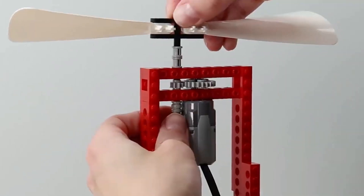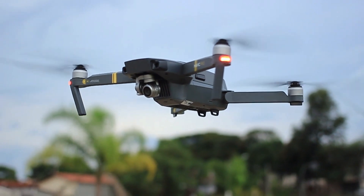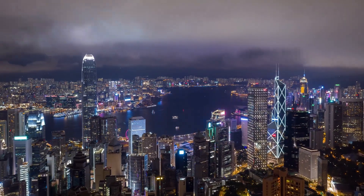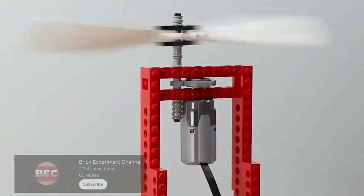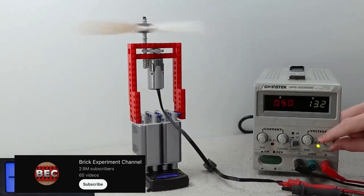We start our video with a really cool LEGO creation. Drones are now often seen flying around in the environment. You can take impressive recordings with them. The technology behind a flying drone is quite complex. That's why it's even more impressive that the YouTube channel Brick Experiment Channel has managed to build a functioning drone consisting of LEGO motors and four propellers.